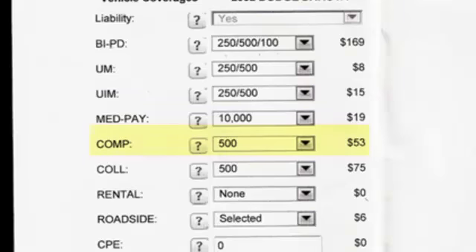Comp, or comprehensive, covers situations like a deer hit — something where no one is driving the car, like a tree falling on your car or it spontaneously burning. You pay the first $500, or whatever the deductible is, and then the insurance company will pay up to blue book value on your vehicle. Collision is when you or somebody are driving your car and you hit something — you pay the $500 deductible and then the insurance company pays the rest up to blue book value to repair your car.